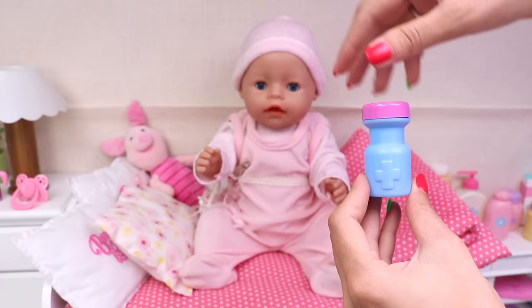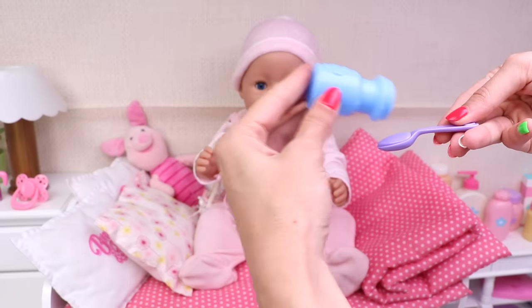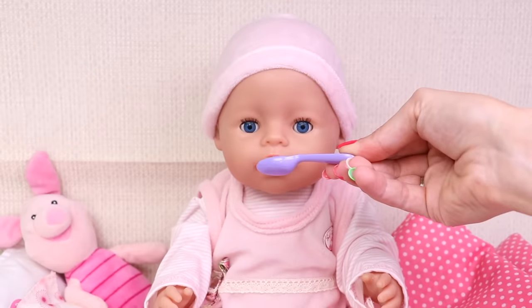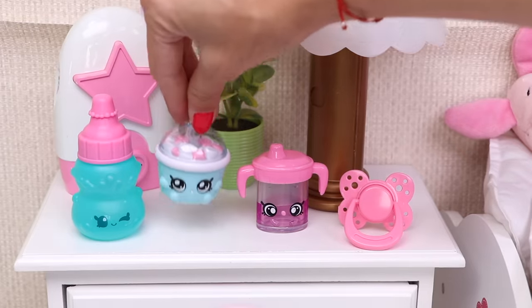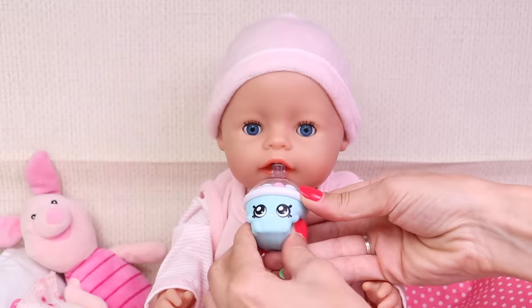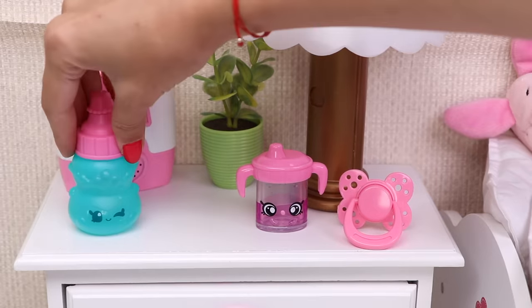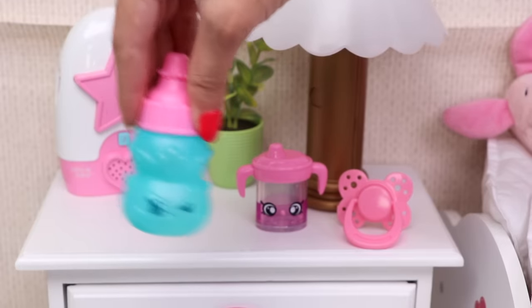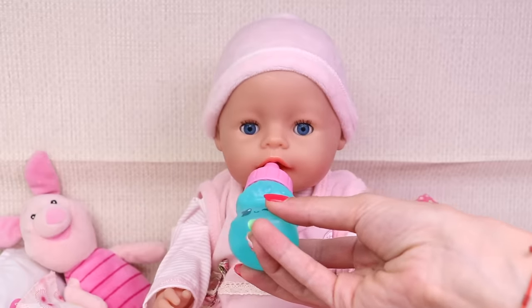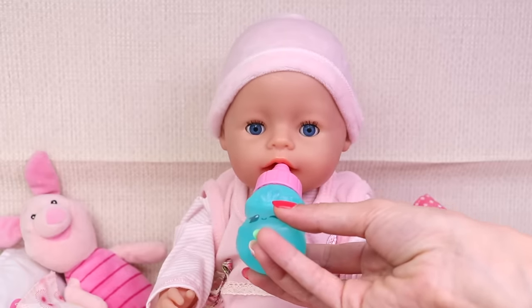First, sweetie pie, it's time for your special medicine — one spoon a day will make you healthier. Now say ahhh! Good job, Ella. And now it's time for your vitamins — here they are, and they are very delicious. One, two, three. Good job! And finally, your baby bottle. It's really important for the baby to drink water.